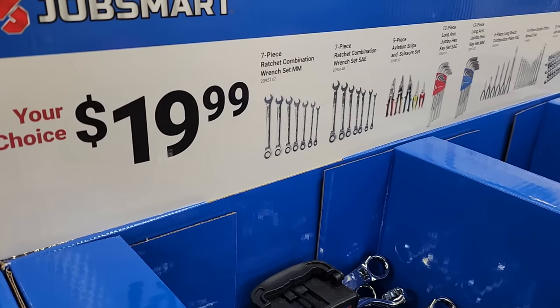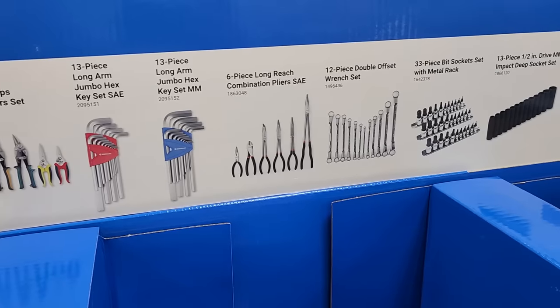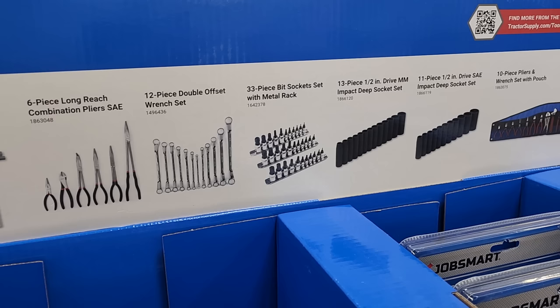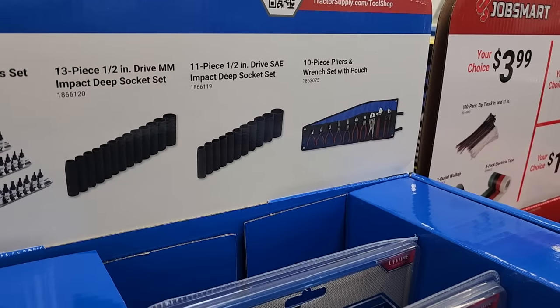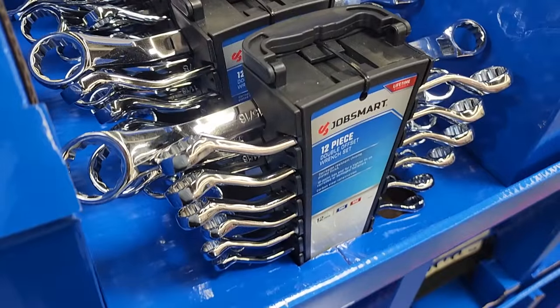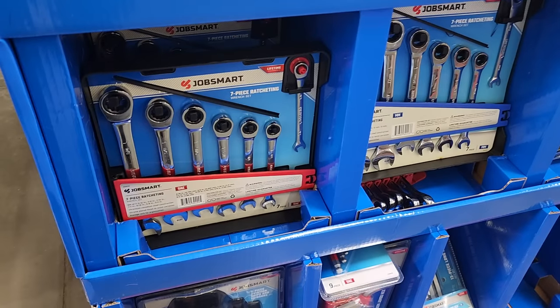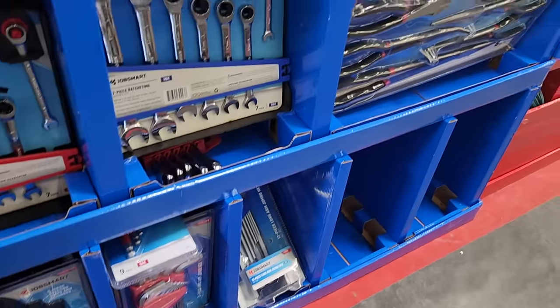At $19.99 we've got ratcheting combination wrench sets in metric seven-piece and five-piece, aviation snips, 13-piece hex key set, six-piece long-reach pliers, 12-piece double-end wrench sets, bit sets, 13-piece deep impact sockets, 11-piece deep impact sockets, and 10-piece pliers and wrench sets — all just under $20. Killer deals on these really nice tools. There's also a seven-piece ratcheting wrench set.